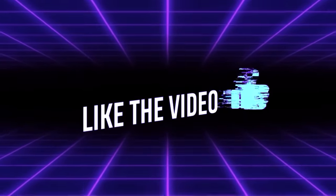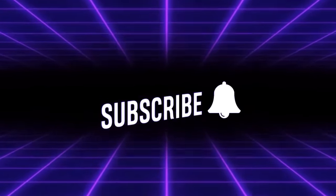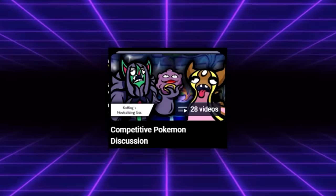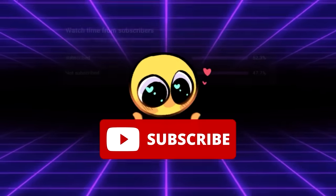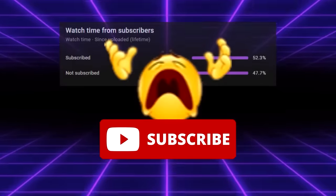If you enjoyed this video at any point, be sure to leave a like and subscribe for more competitive Pokemon content. You should really just subscribe right now, because I have a whole playlist full of videos just like this. And if you think you're subscribed, can you double check, because only about half of my viewers actually are.